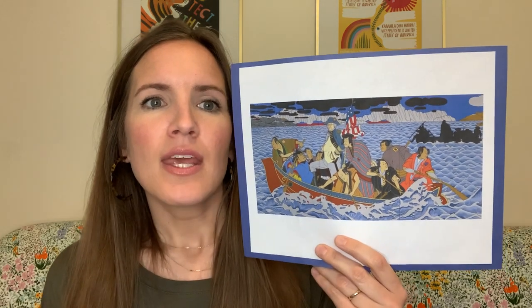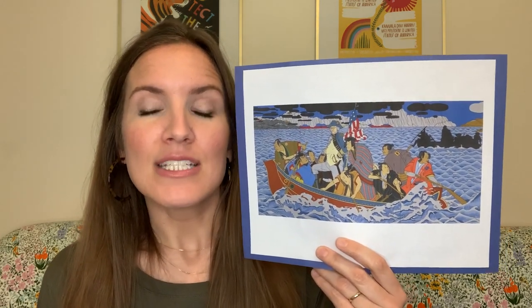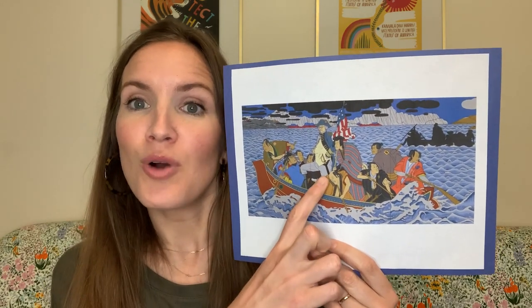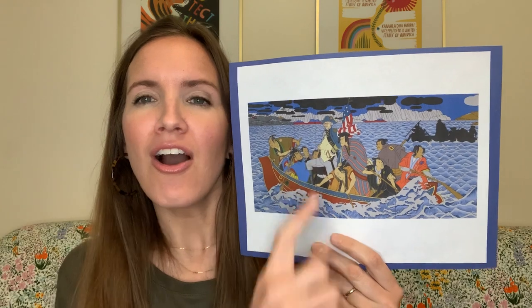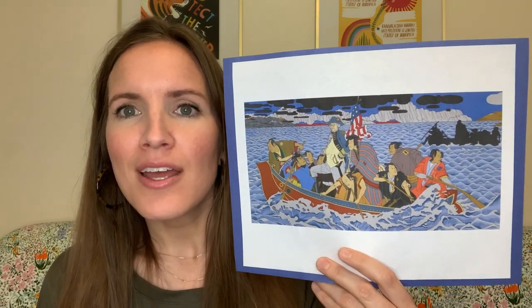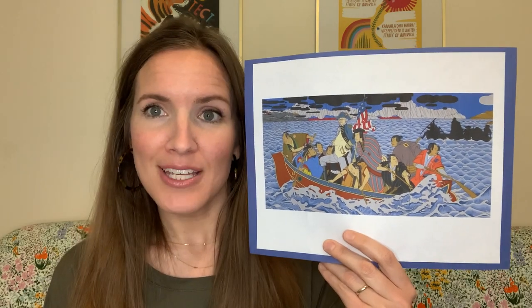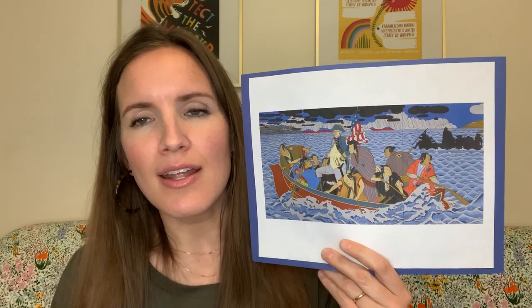Roger Shimomura is Asian American. His grandparents moved to the United States from Japan. Here, just as George Washington, he stands tall and proud and brave. But by placing himself in the role of George Washington, he invites us to think about: what if George Washington had been Asian American like him?